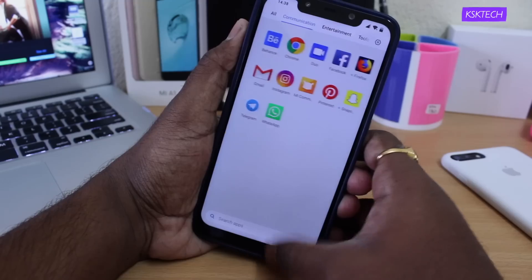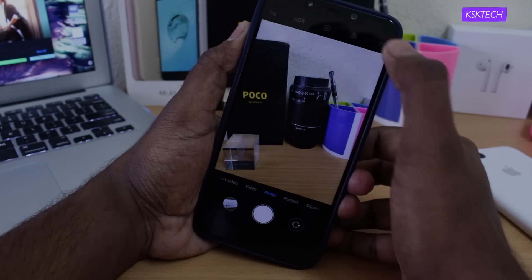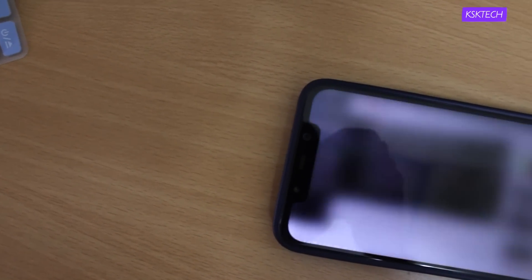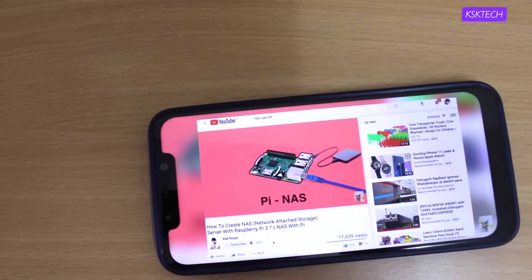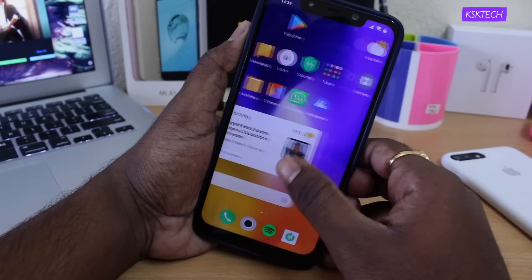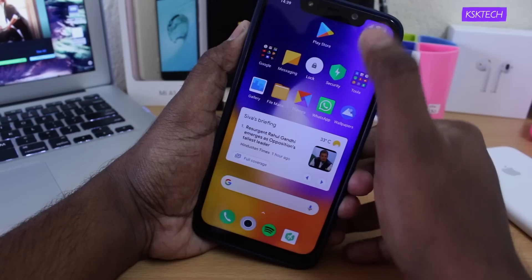Overall, this update brings support for Android Pie, Google Lens integration built into the stock camera, bug fixes, and more. While watching YouTube videos, you can now stretch the video all the way below to the notch, which wasn't possible in Android Oreo with MIUI 10. This immersive video experience on your Poco F1 with the notch looks stunning. The bottom line is this isn't a massive update, but it brings good performance and better battery life.